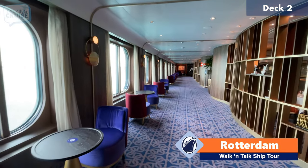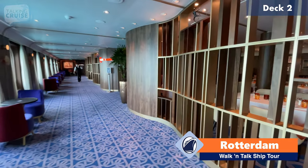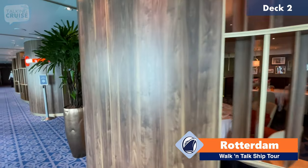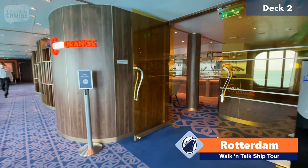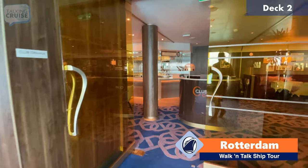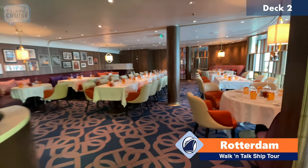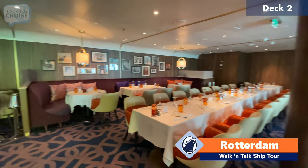You can just sit here and have a cocktail before dinner. Because we are heading towards the main dining room, over here to the right is the Club Orange dining area. Club Orange is an exclusive club that you can pay $25 to $35 a day, and it'll give you access to this exclusive dining venue, some priority status on board, and some other perks as well throughout your voyage.